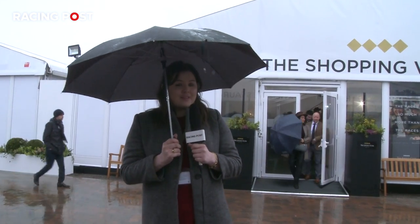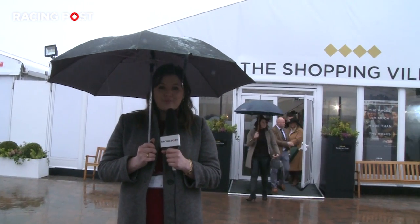We're at a very wet and windy Cheltenham Festival where of course racing is key but fashion plays a key role also. We're going to take a look at the must-have fashions and since the weather's like this, we're going to head indoors to the shopping village.